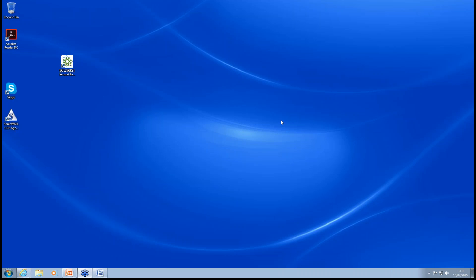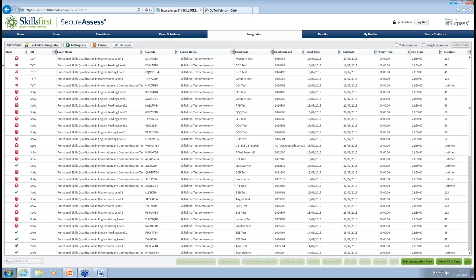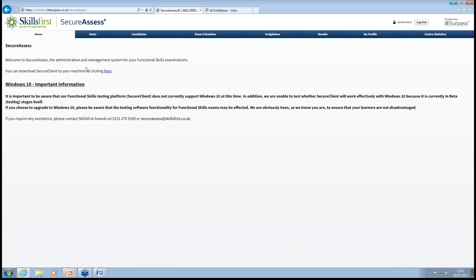How do we get Secure Client onto our desktop? As I mentioned at the start, on the homepage once you log into SecureAssess, there is a button you can click and it will take you through a process to follow. Failing that, on the Skills First website and on the VTCT website there will be a user guide with complete instructions and also the technical specifications required to get the system onto your laptops or desktops.